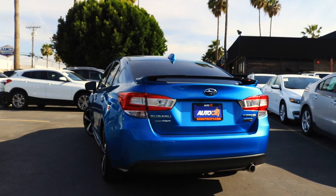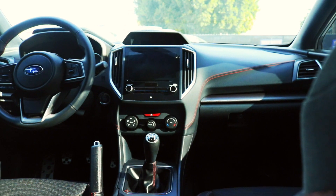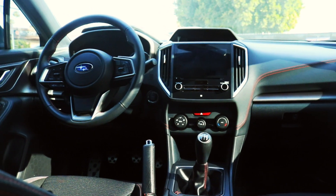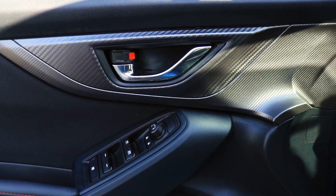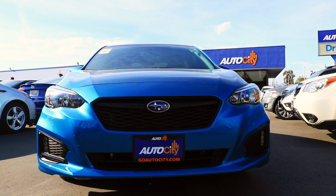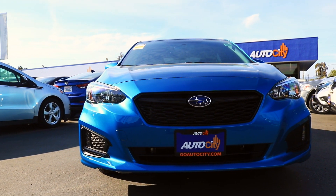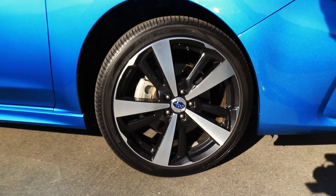The Sport trim is little more than an up-model appearance package, but I ain't mad at that — the car looks good. It includes features like a big rear spoiler, sport interior with upgraded seats, red stitching, leather-wrapped steering wheel, carbon fiber-esque trim, and other trinkets and knickknacks. However, it does also include some performance upgrades over the other Impreza trims, such as these 18-inch alloy wheels.